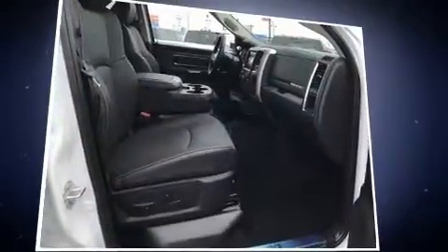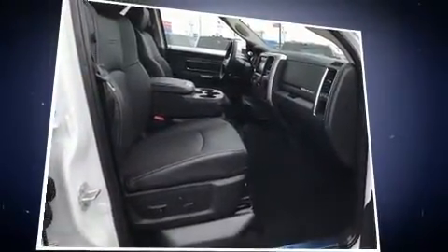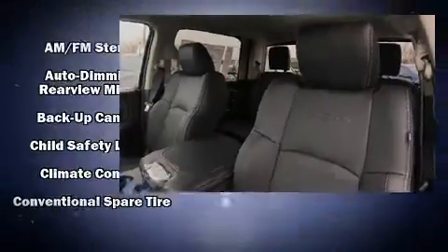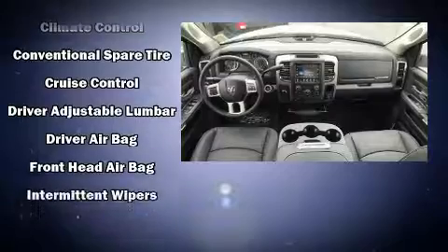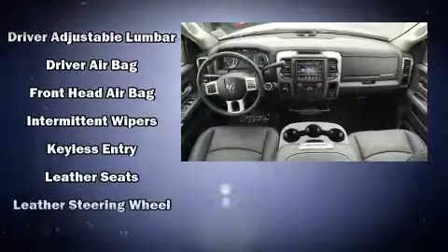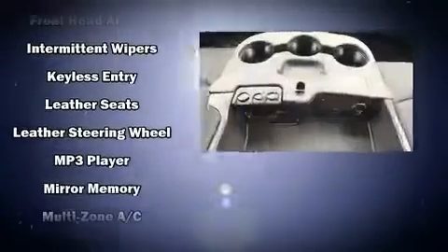Features such as automatic climate control and leather upholstery prove that economical transportation does not need to be sparsely equipped. Audio features include an AM-FM radio, steering wheel mounted audio controls and ten speakers providing excellent sound throughout the cabin.